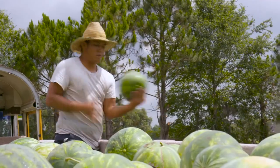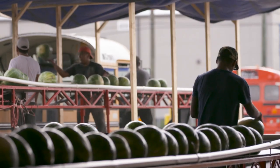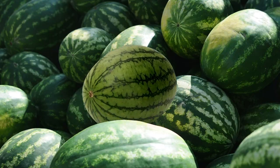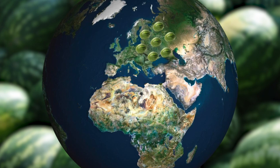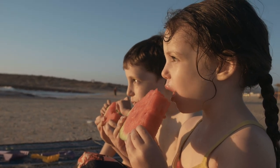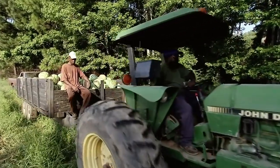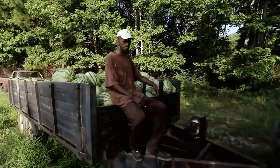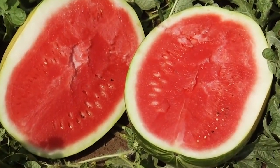Centuries-old artwork can provide a fascinating glimpse into what fruits and vegetables looked like before we started selectively cultivating them. Watermelon, for example, came from Africa and was likely a familiar garden staple in Europe by the 1600s. The flesh probably didn't taste much different from today's watermelon, and it would've been a super sweet treat. Over the next few centuries, gardeners started selectively breeding watermelons to have more of the bright red flesh and less of the white rind.